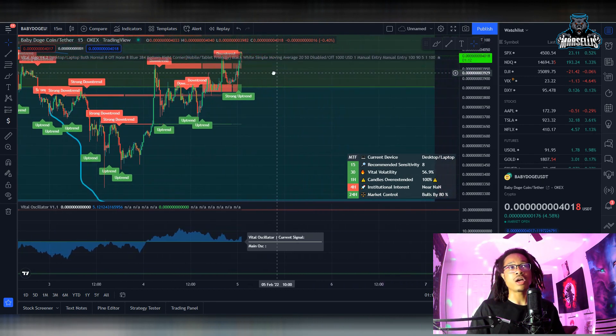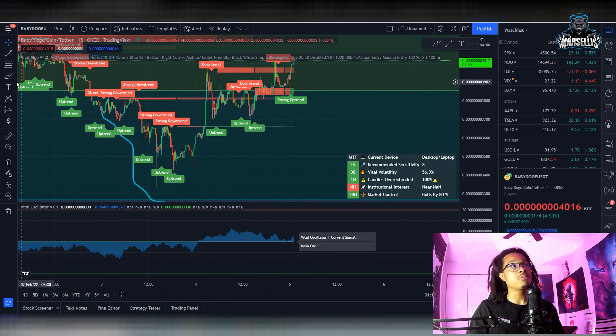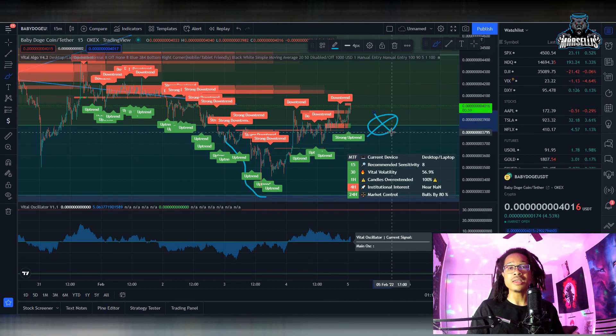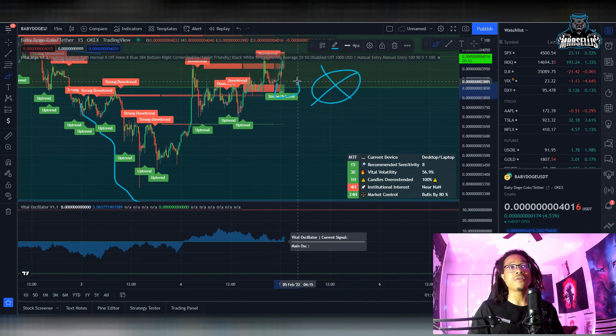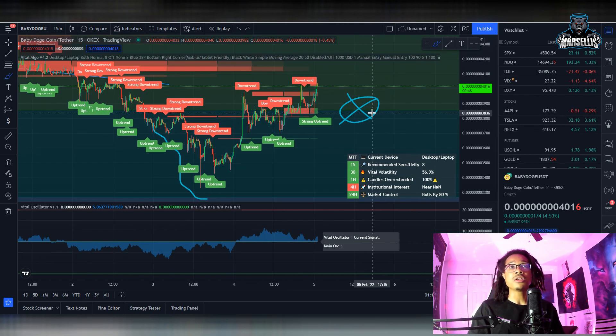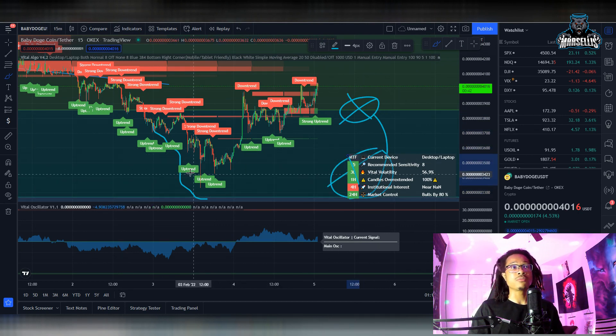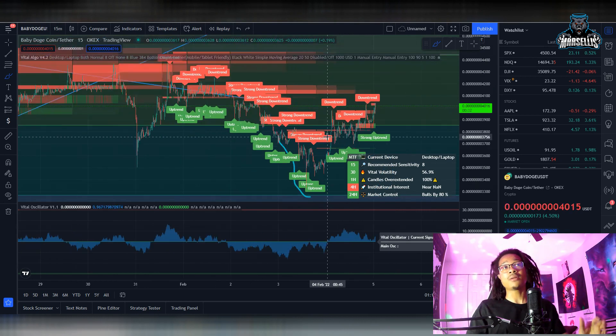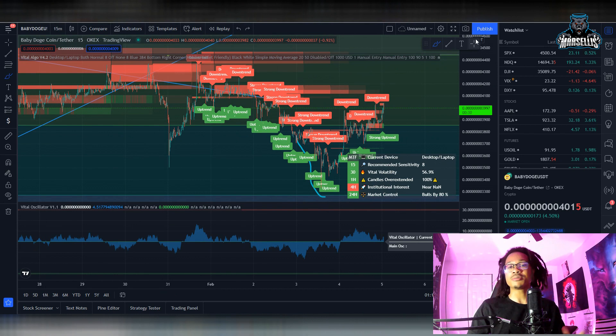Another scenario that could happen with Baby Doge: if this is a bull trap, you would see Baby Doge take a huge dip all the way down to the 3.2 area, and it would probably immediately invalidate this whole support area. This green demand area is very lightly shaded — it's very small, not much demand there. So if this was a bull trap, you'd see Baby Doge go almost immediately down to 3.2. But I don't believe it'll crash like that because the Baby Doge army is so strong.